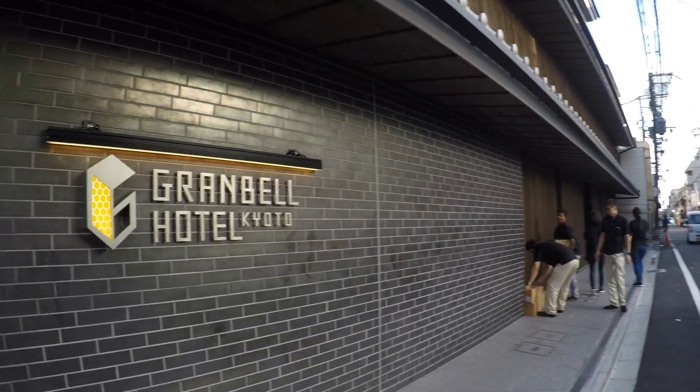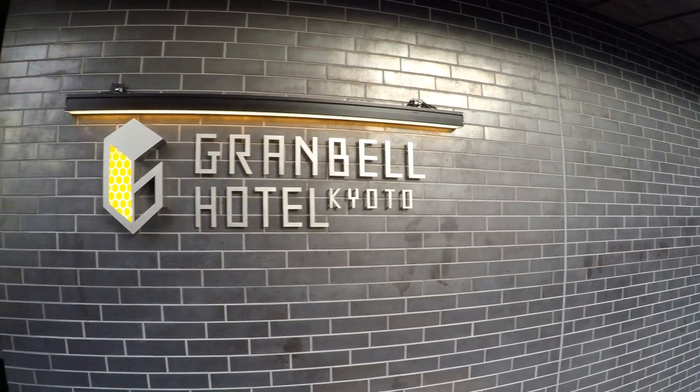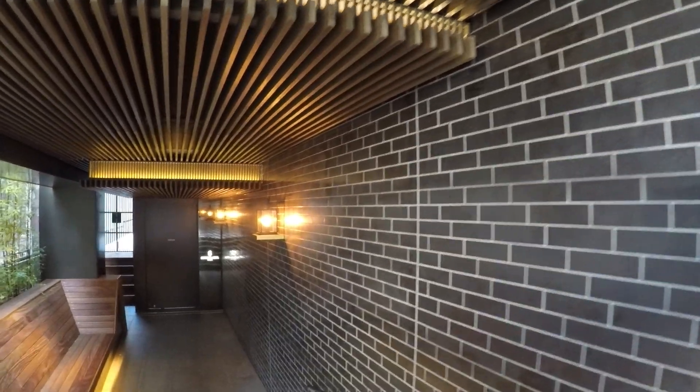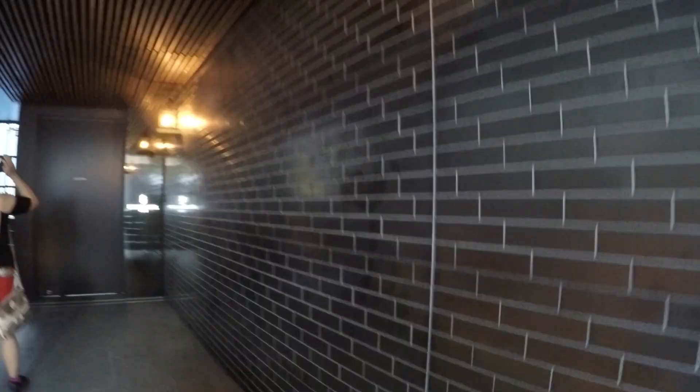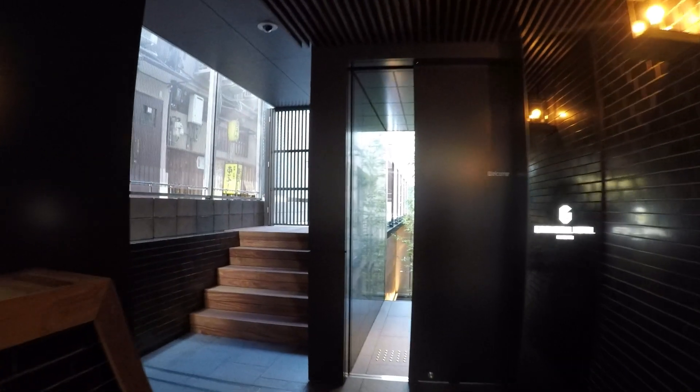Now we are at the front gate of the Granbeau Hotel. You can see the name — it's very hard to see when you're close to the hotel, especially for first-time visitors. Also, I don't think the hotel front entrance is wheelchair or stroller friendly. You can see the stairs — there is definitely no ramp over there.